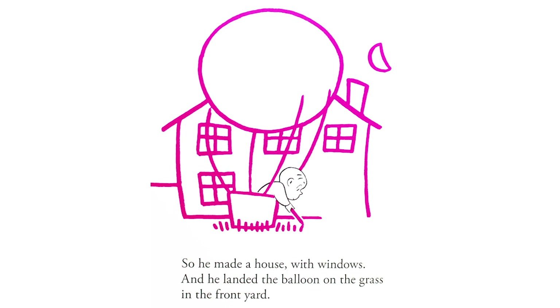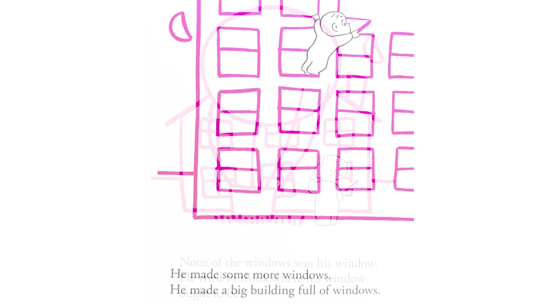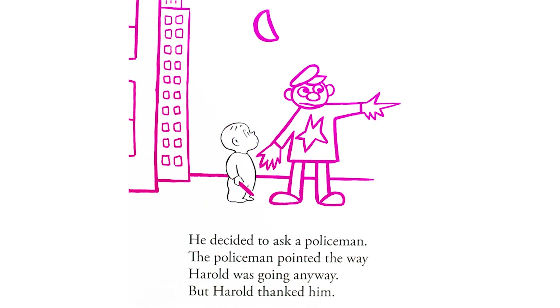So he made a house with windows, and he landed the balloon on the grass in the front yard. None of the windows was his window. He tried to think where his window ought to be. He made some more windows. He made a big building full of windows. He made lots of buildings full of windows. He made a whole city full of windows. But none of the windows was his window. He couldn't think where it might be. He decided to ask a policeman. The policeman pointed the way Harold was going anyway, but Harold thanked him.